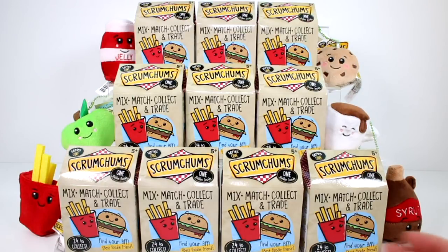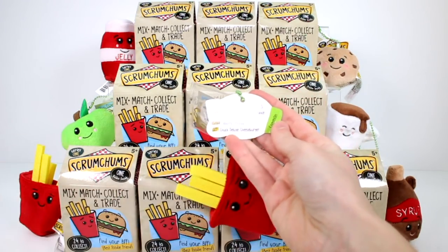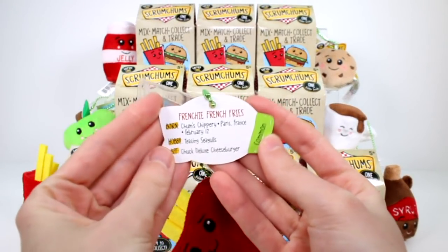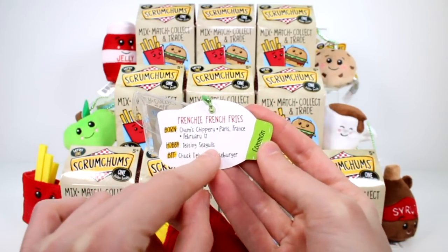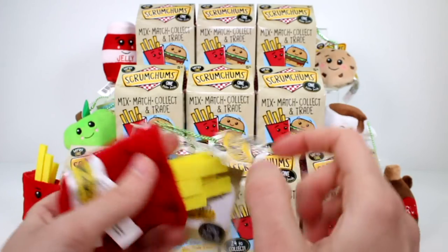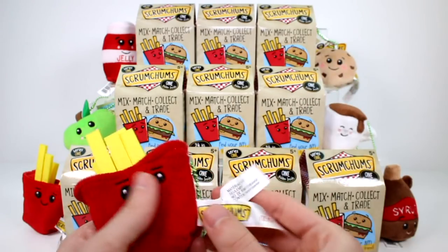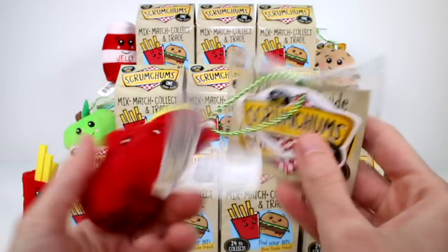You've got to match your food with their BFFs. As you can see, the french fries and the burgers are together. Another cool thing about these guys is they have a little identification fun-fact tag. For instance, this is Frenchy Fries — he was born at Chum's Chipperie, Paris France, on February 12th, his hobby is teasing seagulls, and his BFF is Chuck's Deluxe Burger. He's a common. They also have a little chain and a tush tag with their name on it.